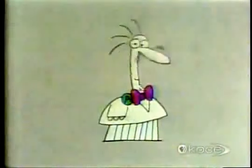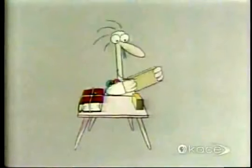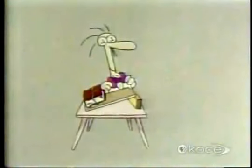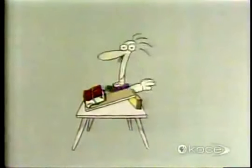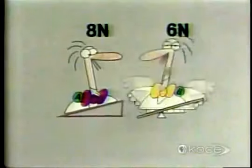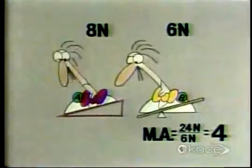Professor A thinks he can equal Professor B's feat of lifting the book with a force of only six newtons. Professor A is now setting an inclined plane against a block of wood ten centimeters high, and the inclined plane is forty centimeters long — four times the distance — so it should divide the force he needs by four, meaning his newton spring scale should read six. But it reads eight newtons. Professor B is still the winner with a force of only six newtons, thanks to the mechanical advantage of four given him by his lever, whereas Professor A's inclined plane has a mechanical advantage of only three.